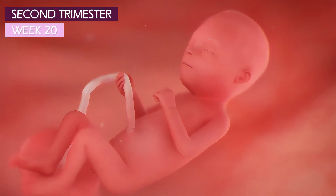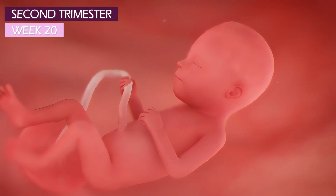At week 20, you can easily determine the sex of your baby, whether male or female.